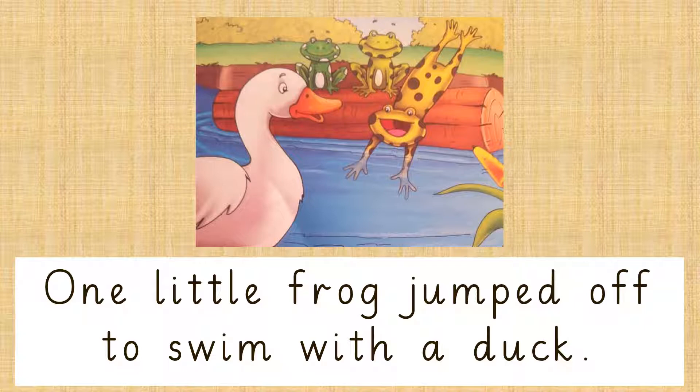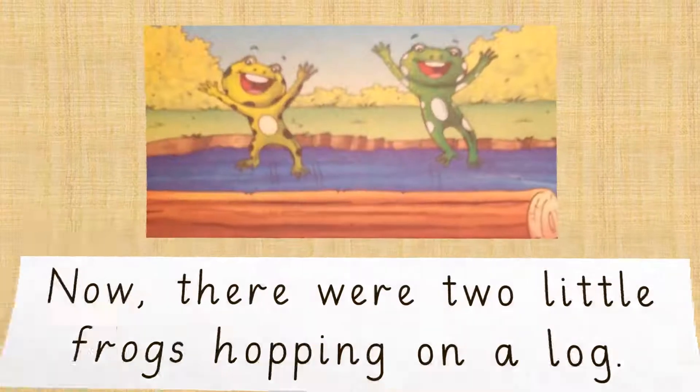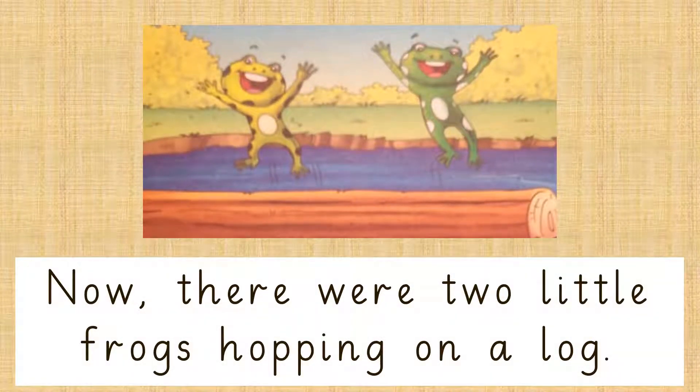One little frog jumped off to swim with a duck. Now, there were 2 little frogs hopping on a log.